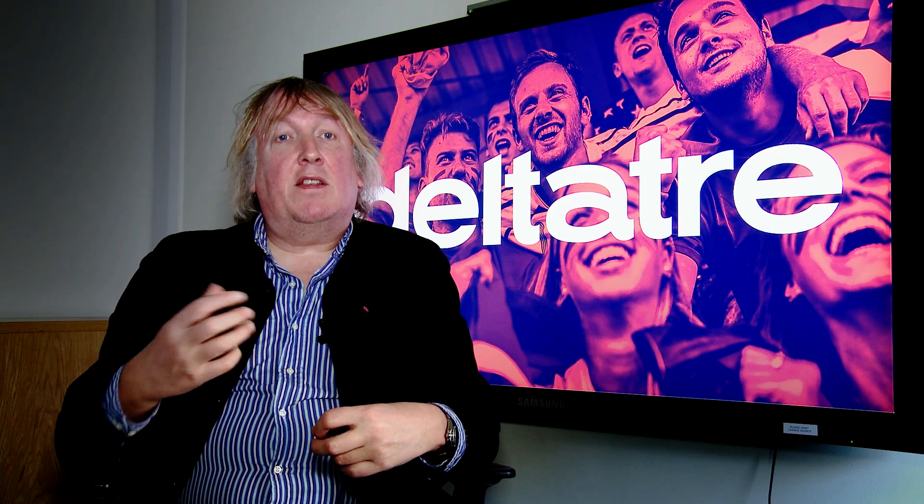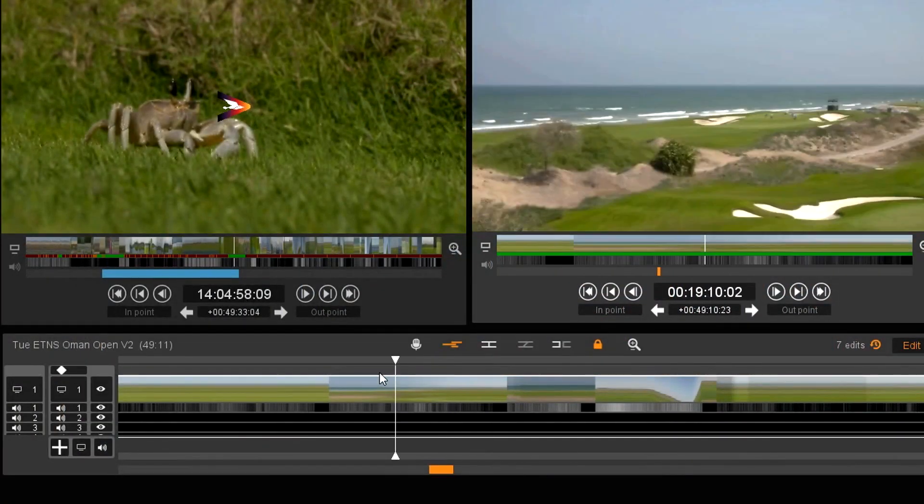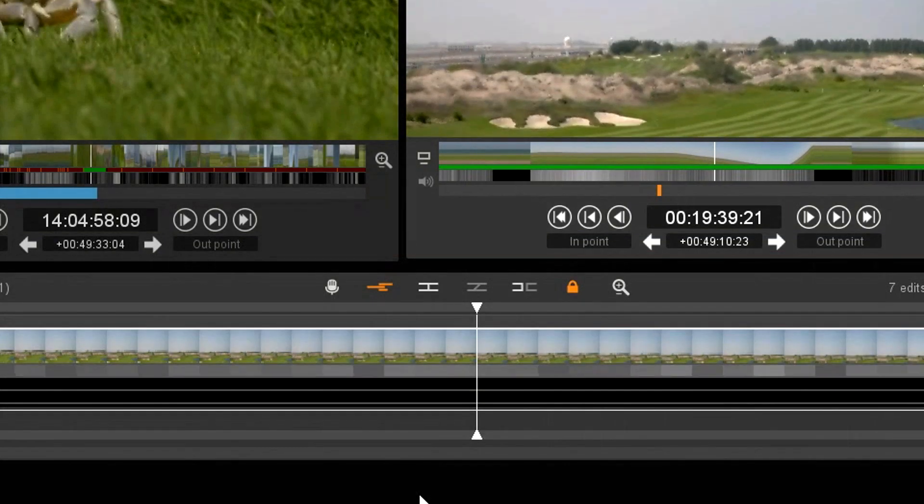If you want to have anything that's like a full featured editor, you need to be able to scrub the content and move frame by frame through the content.